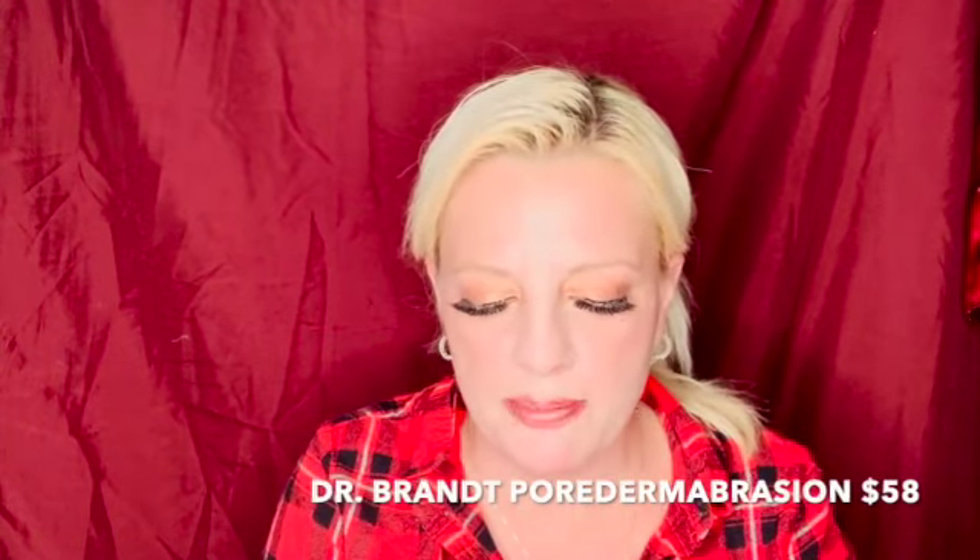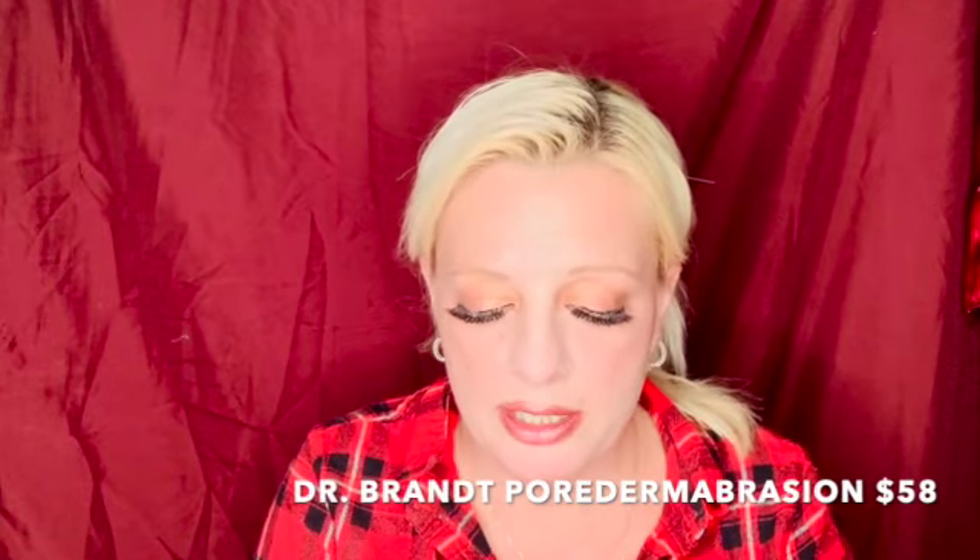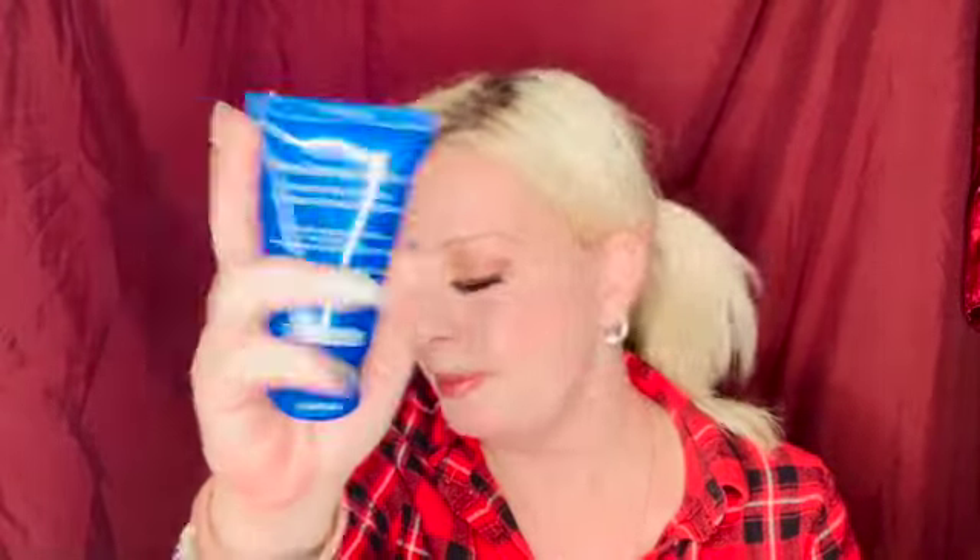The first product I'm going to pull out is Dr. Brandt's Pore Dermabrasion Pore Perfecting Exfoliator. The retail value for this is $58 and it's a two-ounce full-size bottle. This pore purifying treatment uses ultrafine crystals to buff away dead skin cells, improves texture, and deep cleans pores. It helps prevent blackheads and breakouts — that's a great product. At $58, it has already paid for the bag.